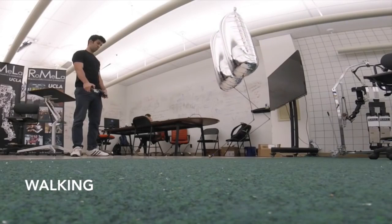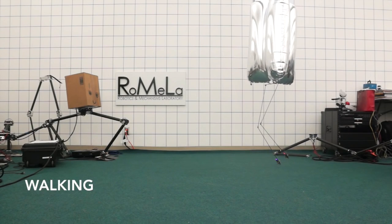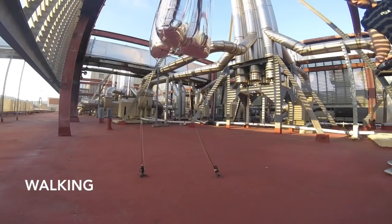That's why a UCLA Robotics and Mechanism Scientist built one that literally cannot fall down. Behold the Buoyancy Assisted Lightweight Legged Unit, or the BALU — a helium-filled balloon with skinny stick legs that it uses to walk around like a creepy insect.